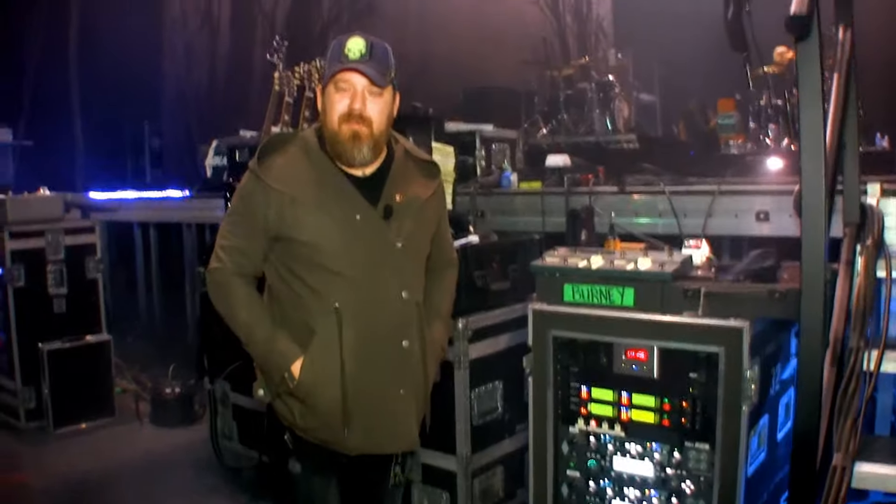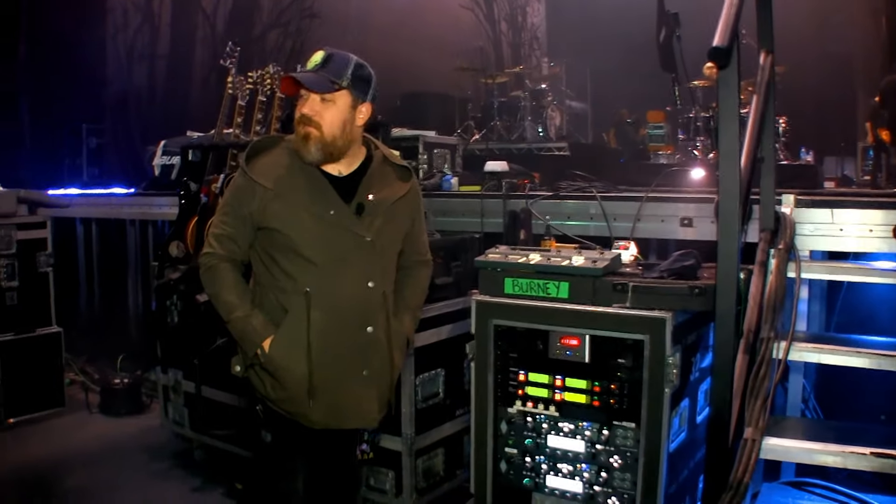Hey, I'm Brandon Burney, guitar tech for Three Doors Down — primarily work with Chris and Justin. We're here in lovely Hamburg, Germany today on our European tour, and I'm going to show you our Kemper rigs that we currently use.